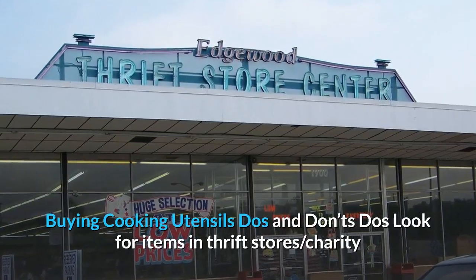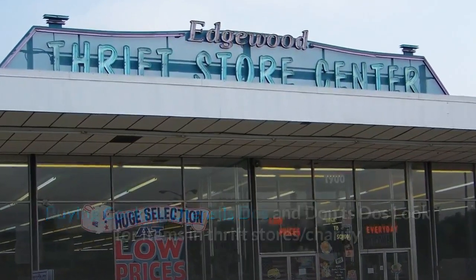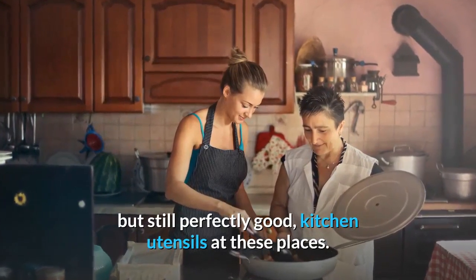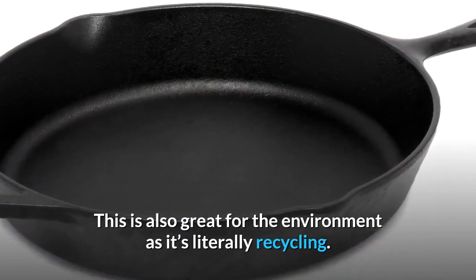Buying cooking utensils — do's and don'ts. Do look for items in thrift stores and charity shops. You can save a lot of money on second-hand, but still perfectly good, kitchen utensils at these places. This is also great for the environment as it's literally recycling.